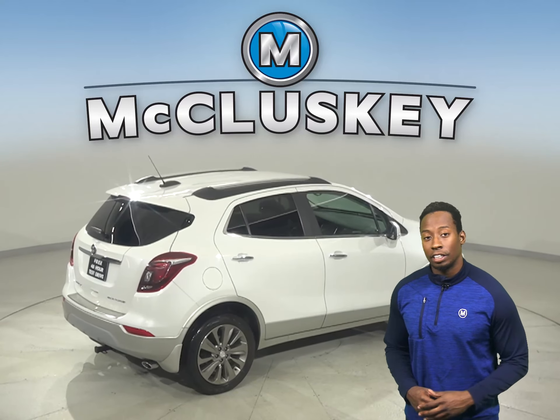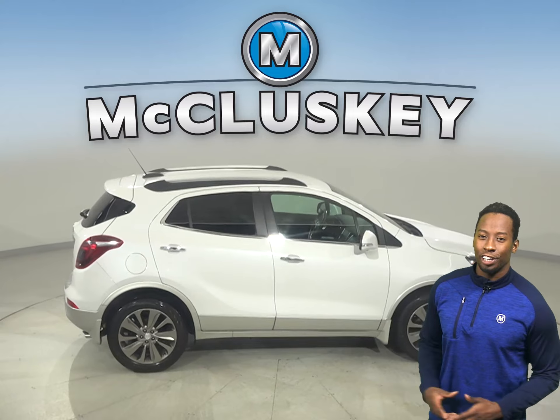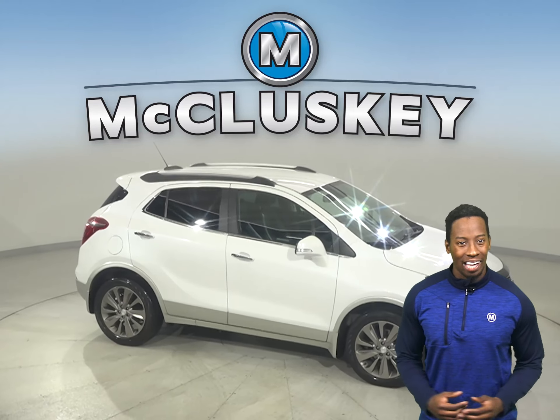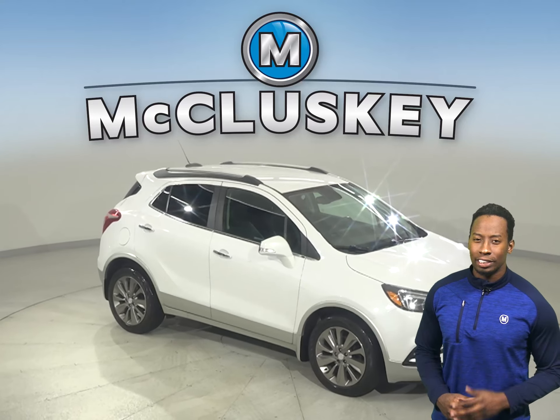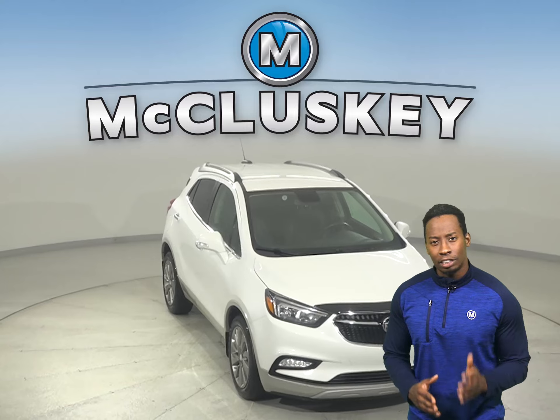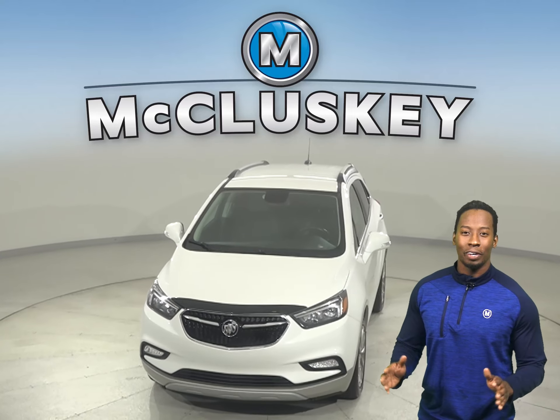Come on down today. See everything that this Buick Encore has to offer for yourself with our exclusive and free 48-hour test drive. This vehicle has even gone through and passed our extensive 172-point inspection. That rigorous inspection ensures that this vehicle is more than ready to get back on the road. Once you buy it, you'll have no regrets.